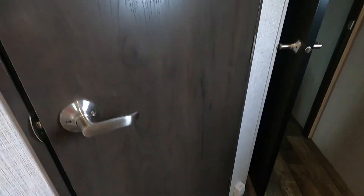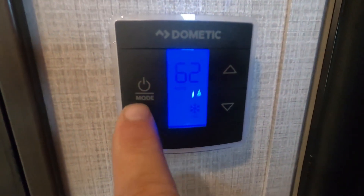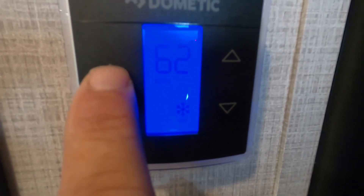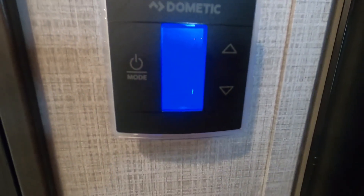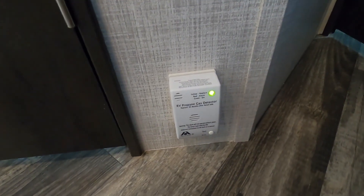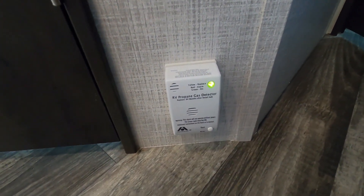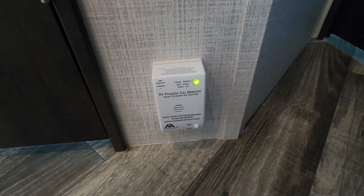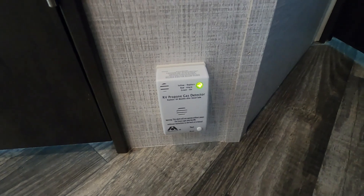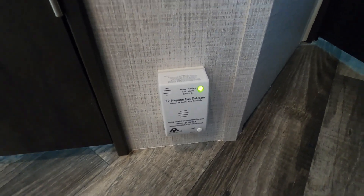Starting at the top here is your thermostat: one button for AC, one more button for furnace, then shut it off. Down below that on the floor is your 12-volt carbon dioxide/propane detector. The reason it's 12-volt is it's always running off your battery. So if you are boondocking and have nothing plugged in charging your battery, disconnect your battery post — your positive — to keep this from running your battery down while you're gone for the day.